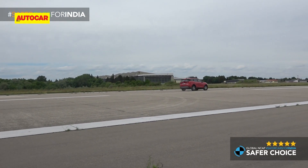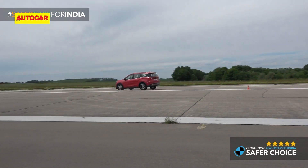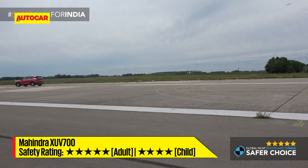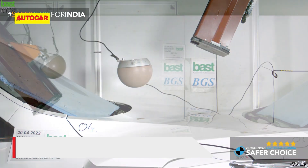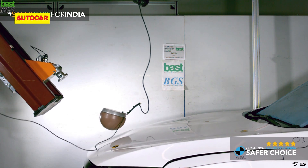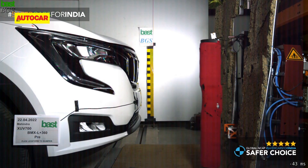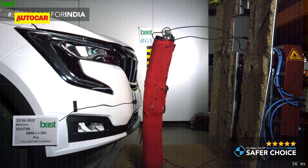Global NCAP has also announced a Safer Choice award for the Mahindra XUV700. The model that already has a five star rating for adult protection and four stars for child protection was tested again and was found to meet pedestrian protection and ESC requirements. Interestingly, Global NCAP's test protocols will be upgraded soon with the introduction of pedestrian safety requirements that'll have a high weightage in the car's overall score.